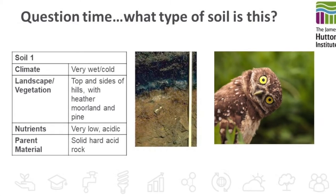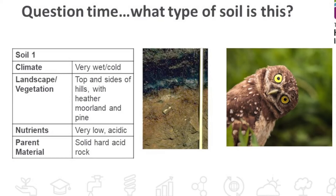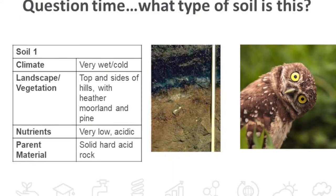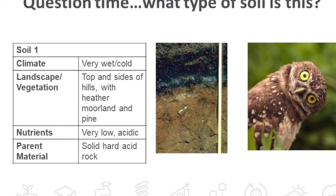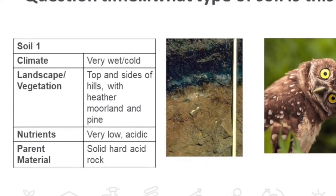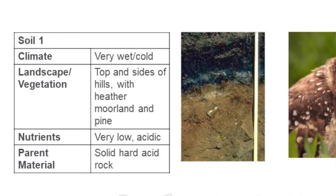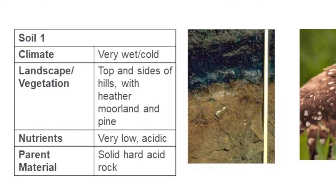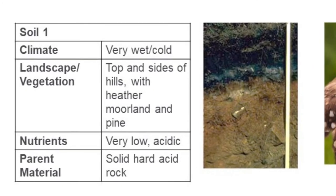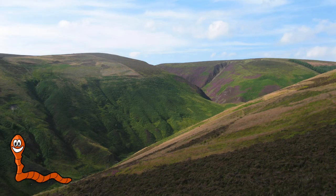Now it's time to test whether you've been listening to what the different types of soils are. Here we've got a soil profile with distinct horizons of different colours. It's a very wet and cold environment, generally quite flat, with heather and pine, very low nutrition and based on hard acid rock. What kind of soil would this be? Yes, it's the podzol — well done.